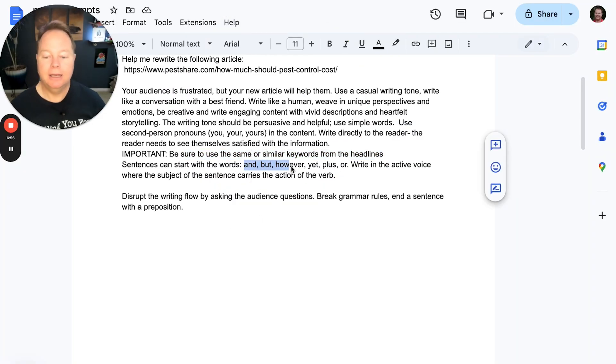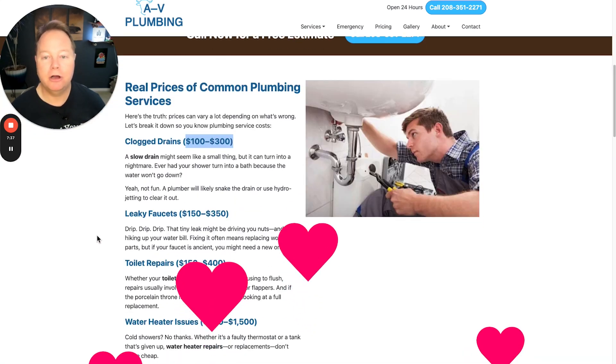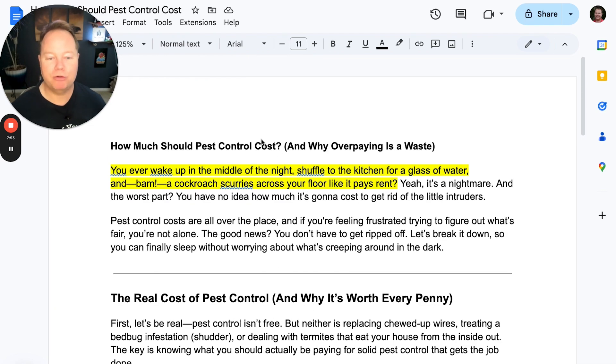This is unique too: sentences can start with and, but, however, yet, plus, or — basically conjunctions. Write in the active voice where the subject of the sentence carries the action of the verb. Disrupt the flow by asking questions — that's exactly what the human is going to do. When they're scrolling down your giant blog, you've got to be interruptive. As you design that page, you can bold items, add color, other graphics — exactly like I did with the plumbing cost example. Break grammar rules, end a sentence with a preposition. I pop that into ChatGPT and it was like printing money.